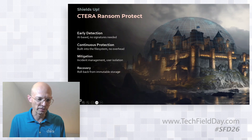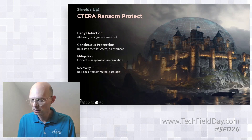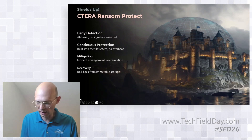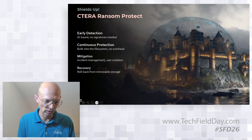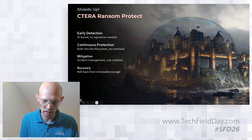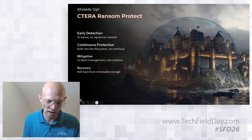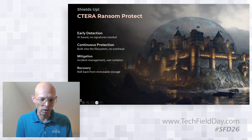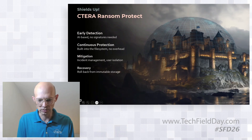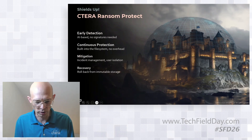The final pillar is recovery. Since detection has about a 30-second delay, there are still some files that need to be rolled back — typically a small amount, but sometimes a large file. Therefore, we have powerful recovery capabilities that allow near-instant recovery of data to previous versions from the cloud repository.